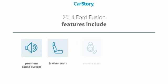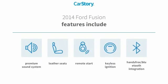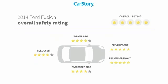Features also include remote start, keyless ignition, premium sound system, leather seats, hands-free Bluetooth integration, and has been listed as an IIHS top safety pick with these ratings.